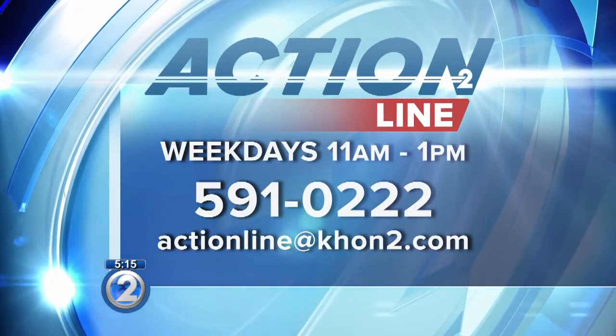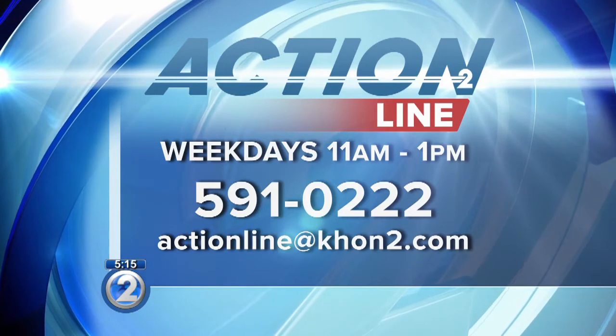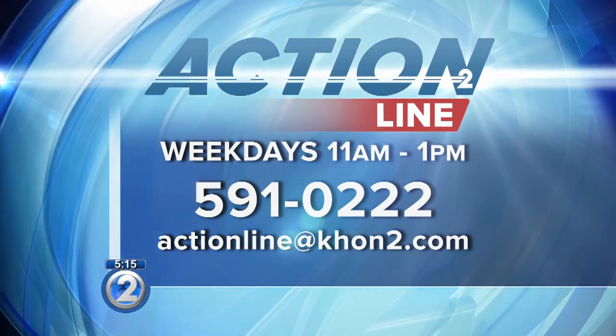If you have a consumer concern or if you're interested in becoming an Action Line volunteer, give us a ring at 591-0222 weekdays from 11 a.m. to 1 p.m., or send an email to actionline@khon2.com. Sean Ibara, KHON2 News.